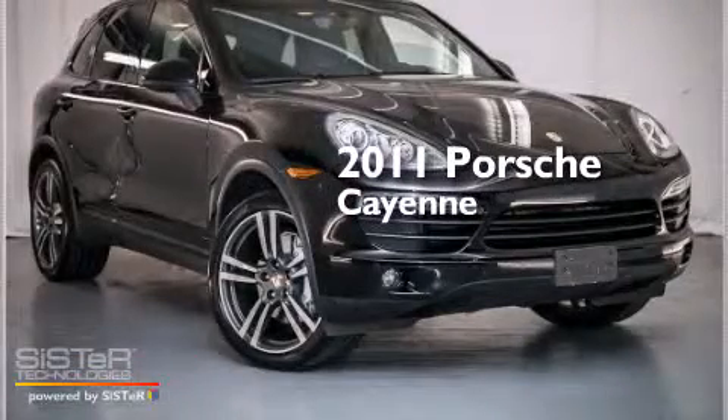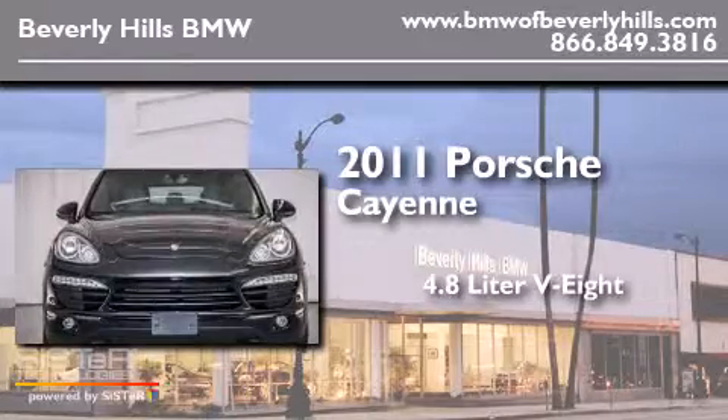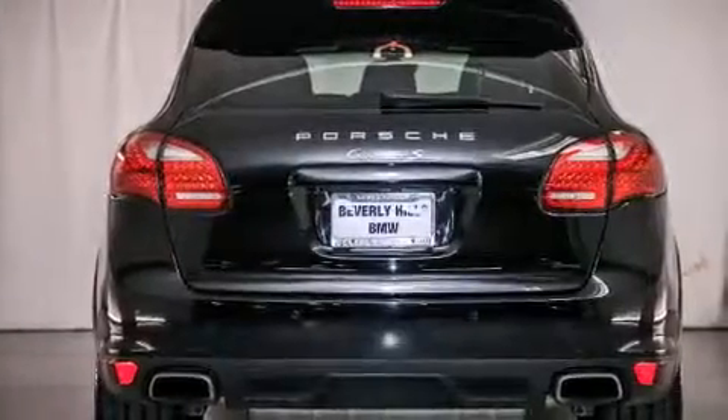This is a 2011 Porsche Cayenne. It features a 4.8-liter 8-cylinder engine, an automatic transmission, all-wheel drive, and a clean non-smoker interior.